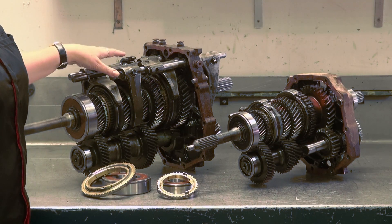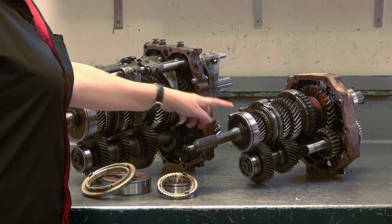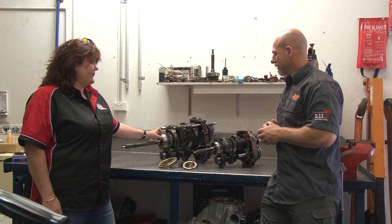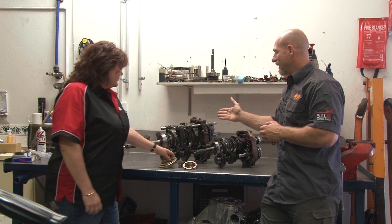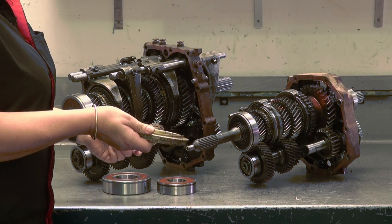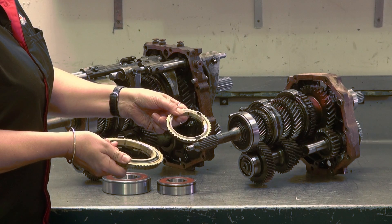This is clearly a larger, stronger gearbox. The input shaft bearing here is probably one and a half sizes larger, and that's just the first bearing. Syncros are also larger and stronger in the turbo model — this is a first gear syncro in your turbo box and this is the first gear syncro in a non-turbo box.